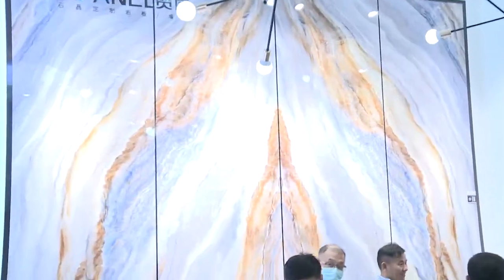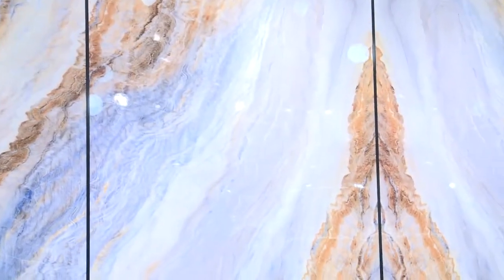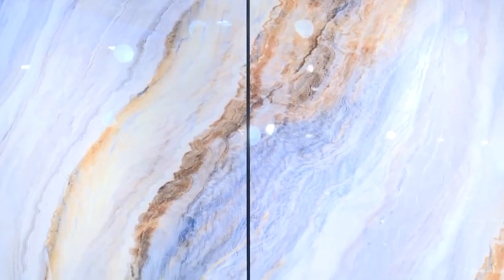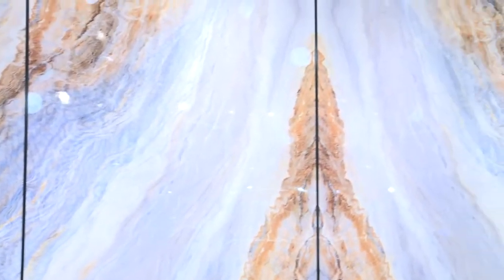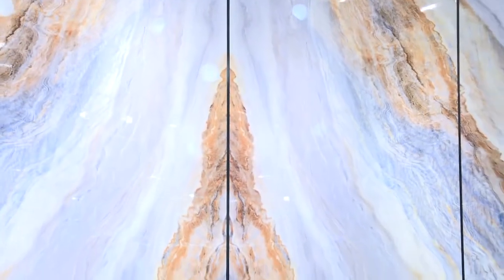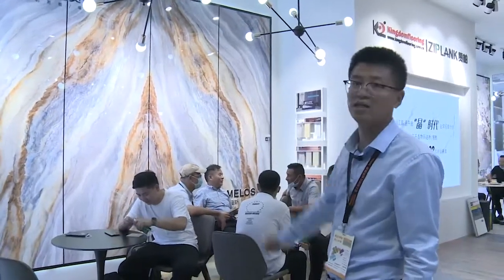Look at this wall — it's our SPC with digital printing. It looks like a large painting, very beautiful, and without repetition across the whole wall. This is not possible with normal film products for SPC or WPC. With digital printing, we can achieve this easily and beautifully.